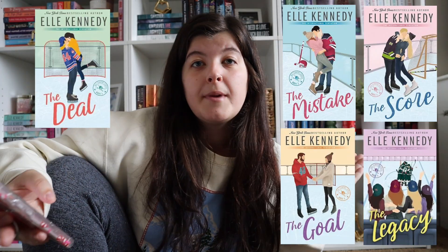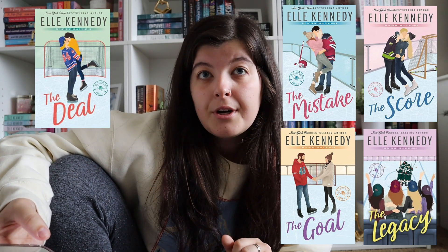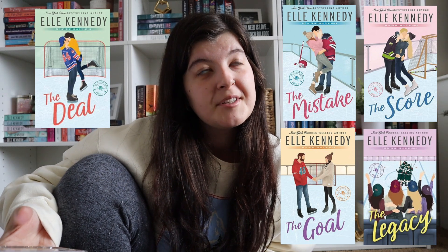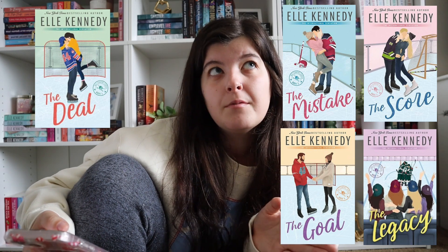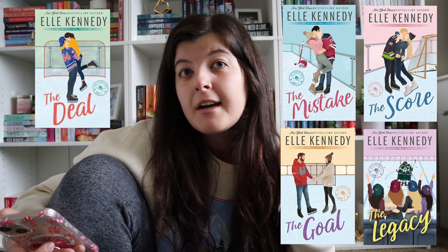Then we have the entire Off Campus series by L. Kennedy. I read this a month or two ago and it was okay. It's definitely a popular book — some people love it and some people don't. I do recommend it if you like hockey romance. It's a series where you get used to all the people and they show up in every single book. And then we have her new book that just came out, The Graham Effect — I think this is the daughter of one of these couples, but I don't want to spoil it.